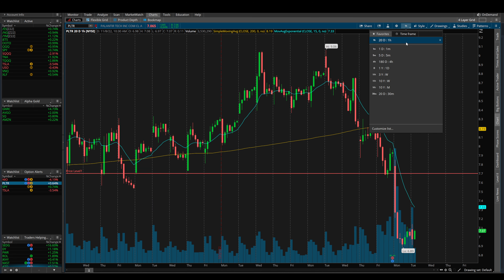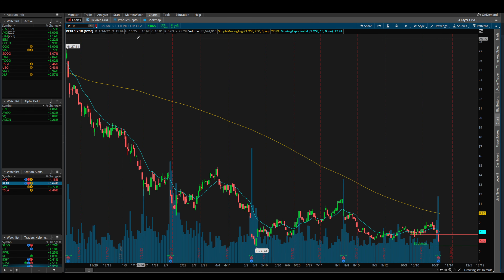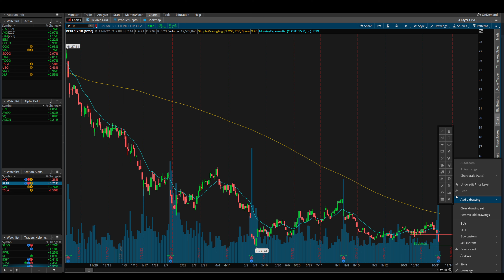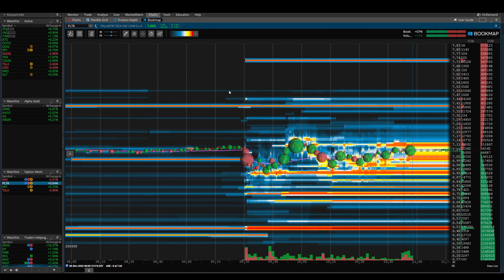Looking at the weekly chart, I have drawn out that $6.48 level. If we draw out the $6.75 level as well, you can see this could potentially be a pretty solid entry for Palantir. But in my personal opinion, if you're really looking to get the best price, I'd be watching somewhere down around $6.51 — that's where those 180,000 shares are sitting ready to be bought.